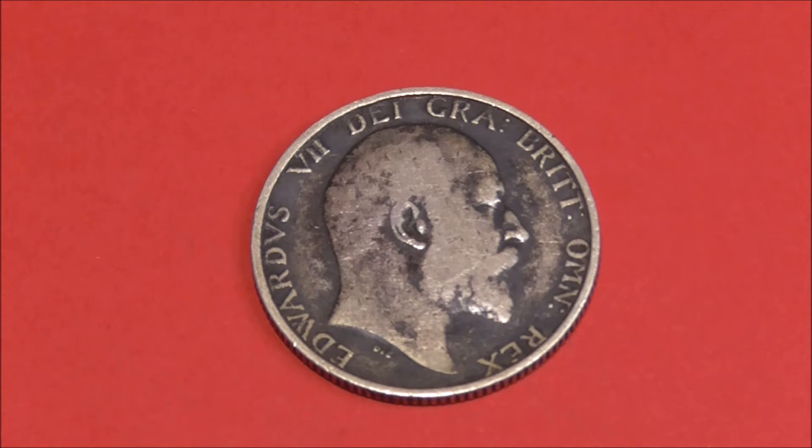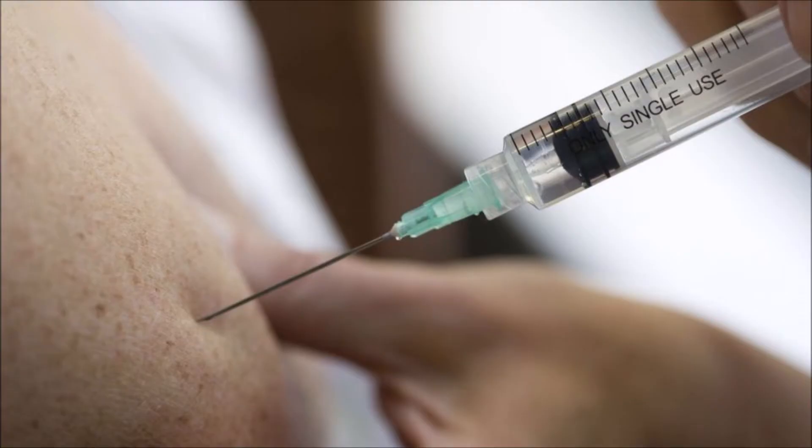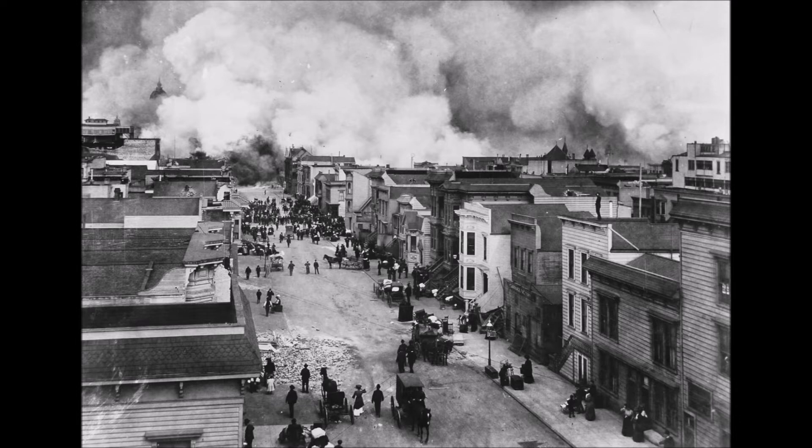1906 was the year when the first Grand Prix was held in Le Mans, France. SOS, the Morse code notation, became the recognised international distress signal. The vaccine for tuberculosis was first developed. Theodore Roosevelt was President of the United States. The San Francisco earthquake destroyed much of the city in that year, killing thousands of people and leaving many more homeless.